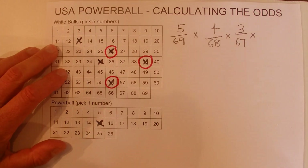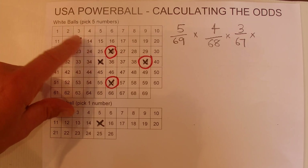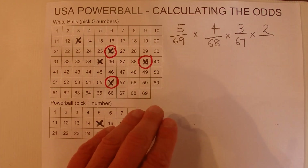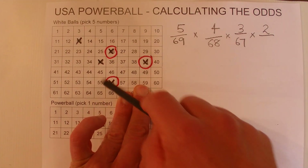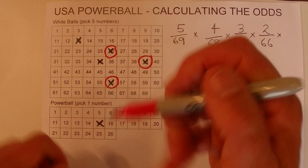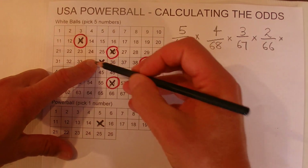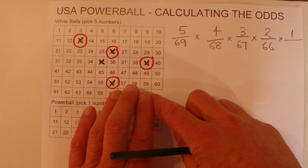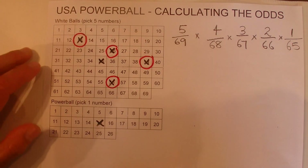Now for the fourth number coming down, you've got two chances left because you've got two numbers left that haven't been selected, and three numbers have already come out of the barrel. So you've got two chances in 66 of that fourth number being a matching number. Then when the last number is drawn, you're only left with one chance in 65, because you've only got 65 numbers left in the barrel to be drawn from.